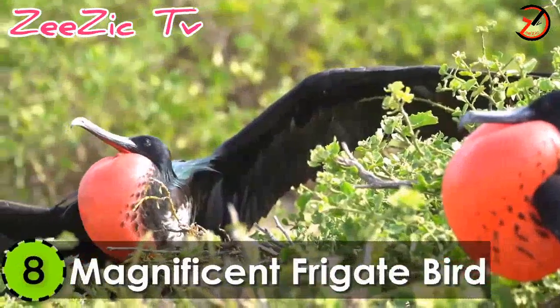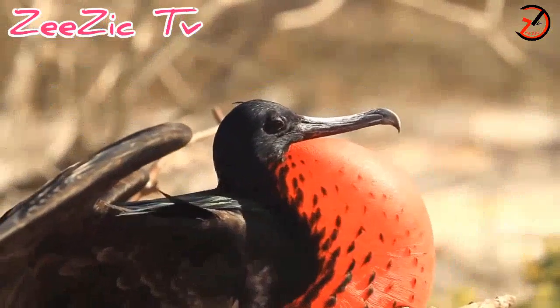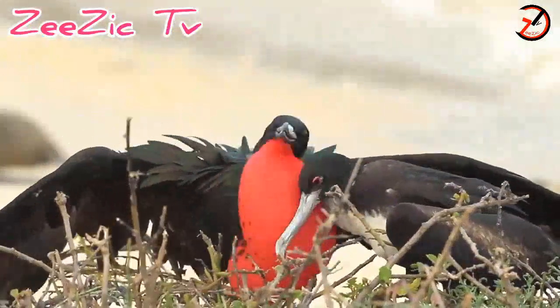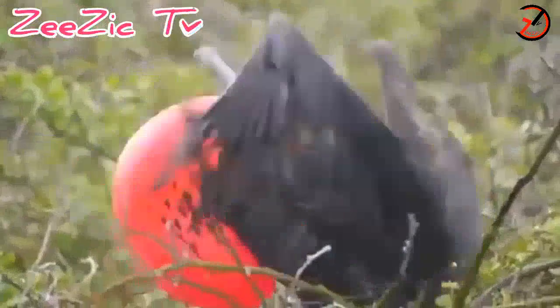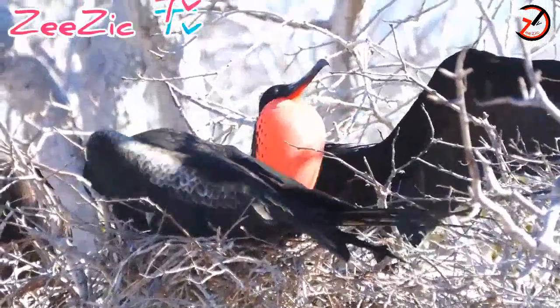Number 8: Magnificent Frigate Bird. Native to the tropical and subtropical regions between Mexico to Ecuador and Florida to Brazil, this weird-looking seabird is a unique-looking thing. It has a large-sized body with brownish-black plumage and long, narrow wings. The females of the species are a little larger in size and have white breasts and belly.